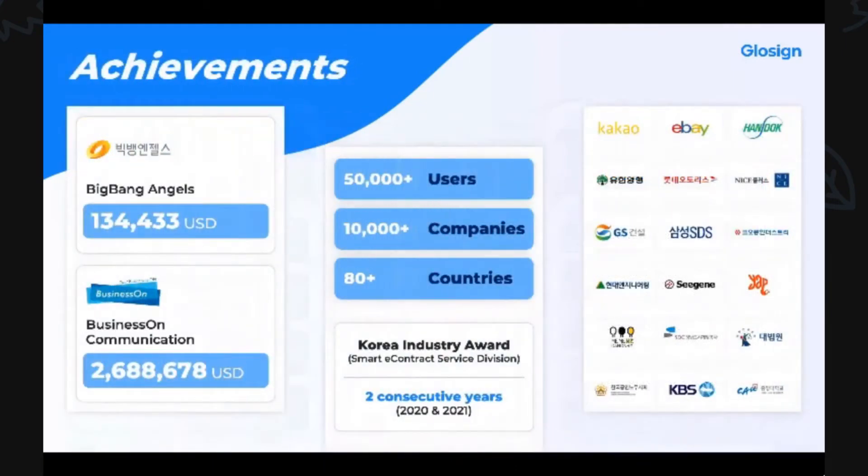GlowSign underwent stellar growth the past few years. We successfully launched, commercialized, and earned the trust of 50,000 users and 10,000 companies from 80 different countries. After receiving investment from angel investors and business partners, we were able to technologically develop and domestically market the service, thereby acquiring major clients such as Kakao, eBay Korea, Samsung SDS, and Gangnam District Office.